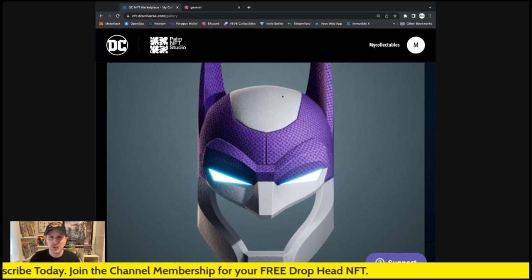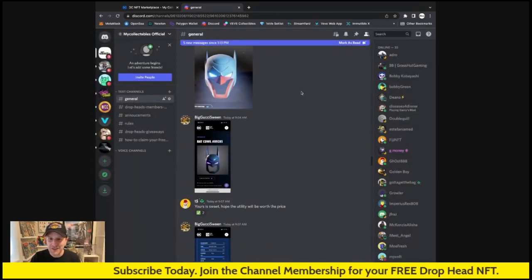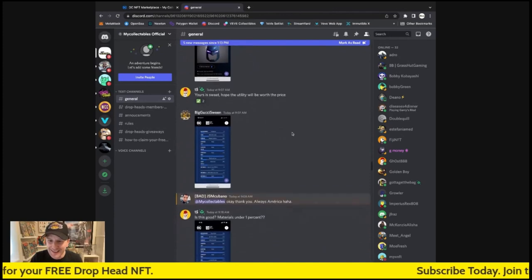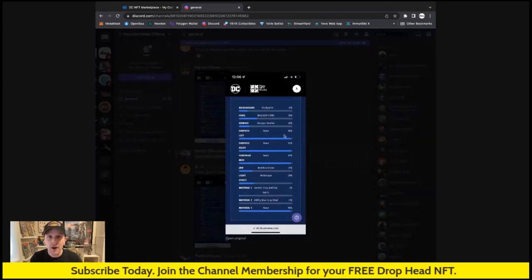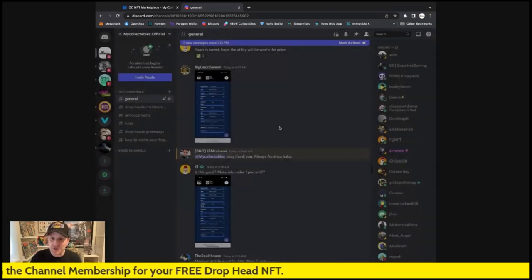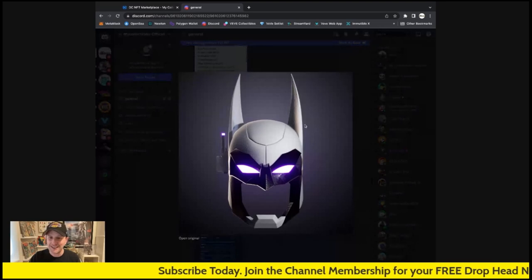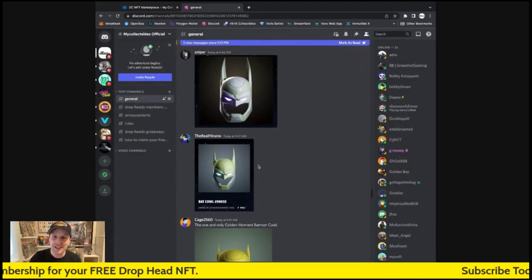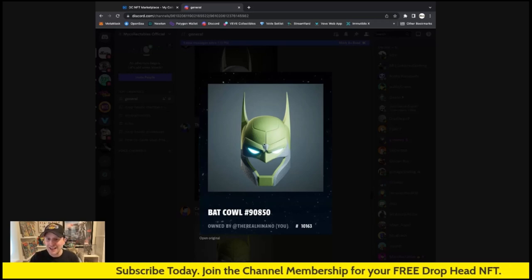Here's mine everybody — I'm super stoked about it. Let's look at a few of my members who offered to share their Bat Cowls. Let's go to the Discord server right here. Check out — that's a really cool one. Big Gucci Swing with number 89,285 — that's beautiful, I love that. Check it out right here — I can look at the background and the different rarities on the Bat Cowl as well. That's really cool. If you didn't get one on the mint, you can still get one in the marketplace — just because you didn't mint doesn't mean you can't get one.